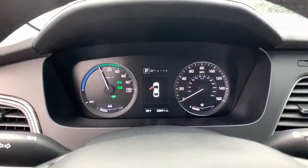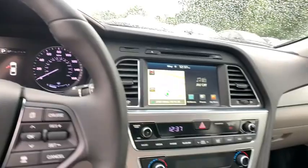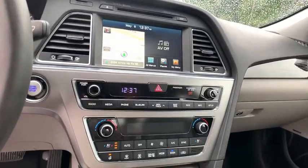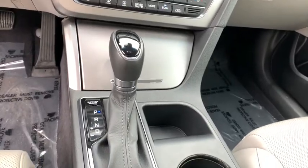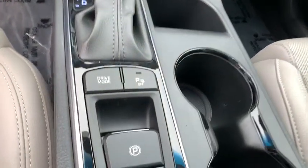Bluetooth, front wheel drive, adjustable steering wheel, power steering, cruise control, aluminum wheels, four-wheel disc brakes, keyless start, auto-dimming rear view mirror, rear defrost. This beauty is showing...